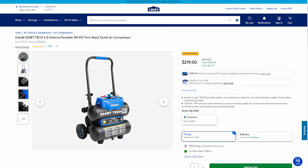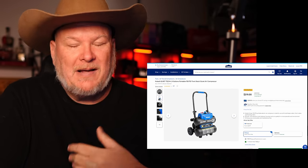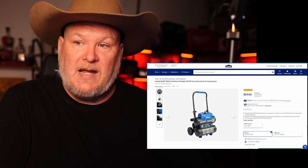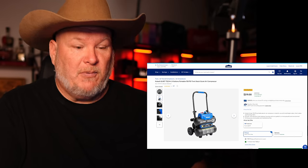Let's talk about the Cobalt QuietTech compressor. Cobalt makes decent compressors — they OEM them — but it's a decent quiet compressor for $219 with the stacked 4.3 gallons. That's a pretty nice little compressor for the money.